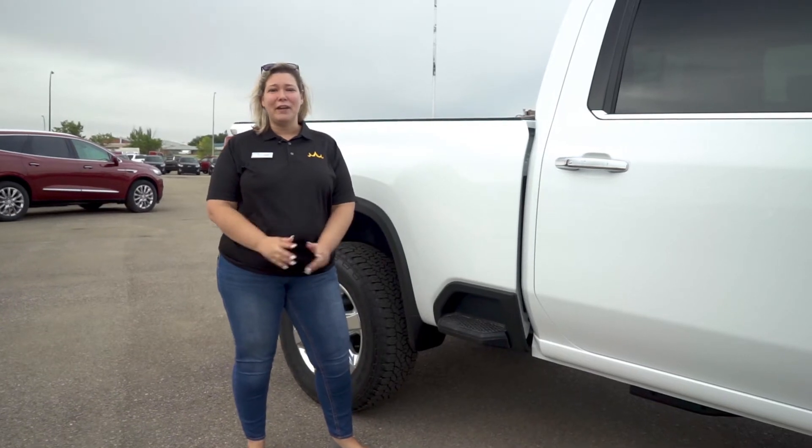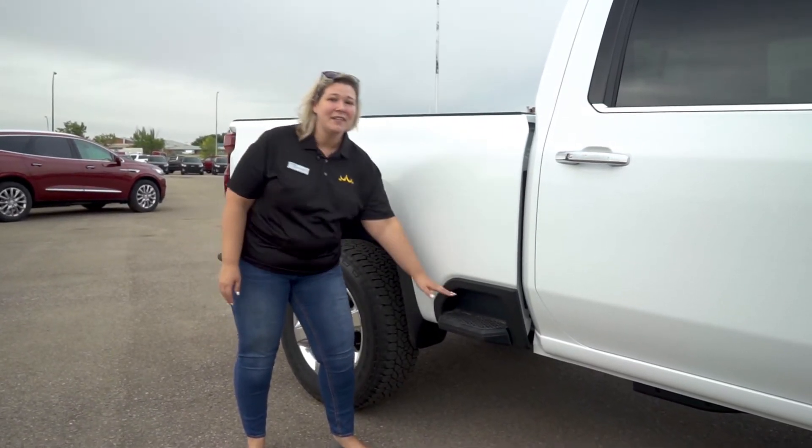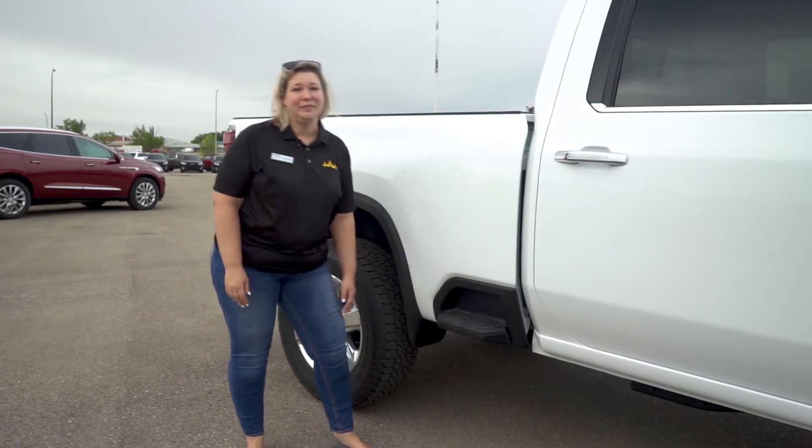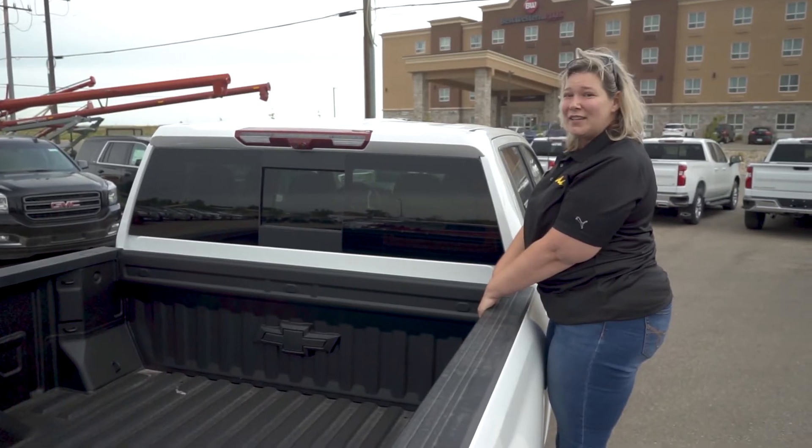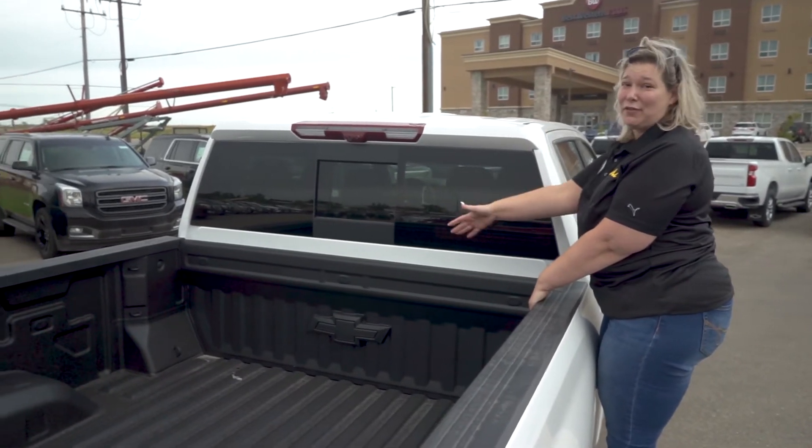Okay guys, one of my favorite features on these 2020 HDs — the sidestep at the front of the box. With the sidestep now you have awesome access to the front of the box here.